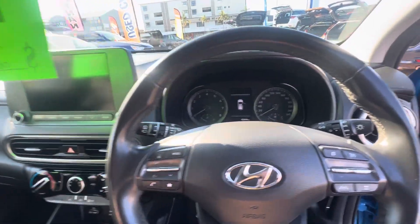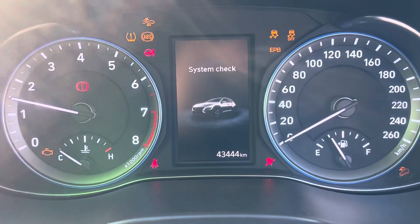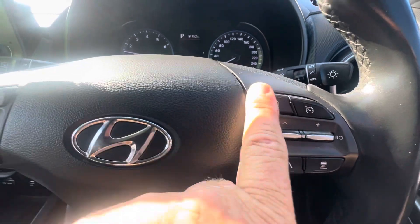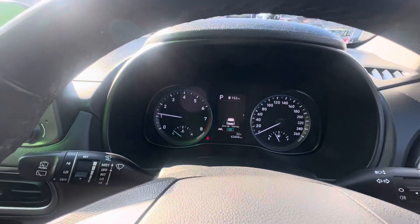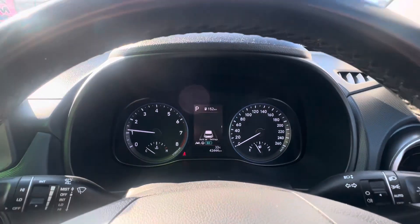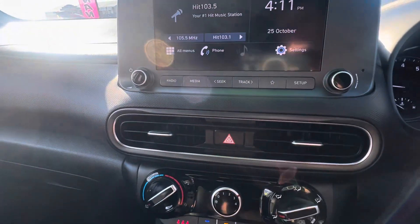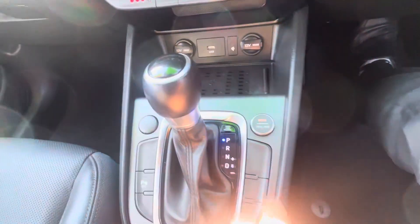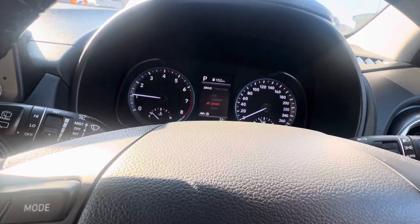I'll just jump in here and start it up for you. It's got a genuine 43,444 kilometres on the car, which is good. In here you can press that button and change all your settings and different modes. It's got all your lane departure warning and also steering assist, so you can actually let go of the steering wheel and it will drive along the highway for you in your lane. It's also got wireless charging, and drive modes including traction, eco, comfort, and sport.